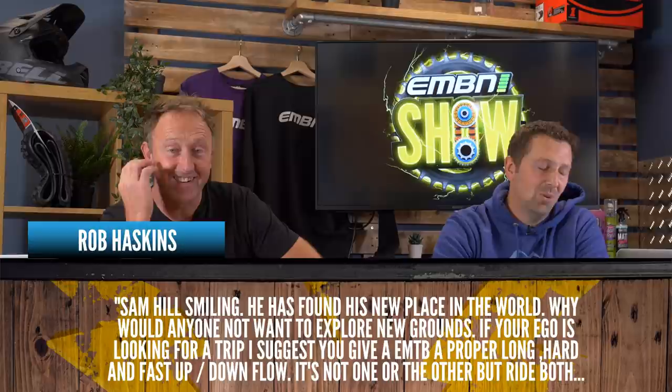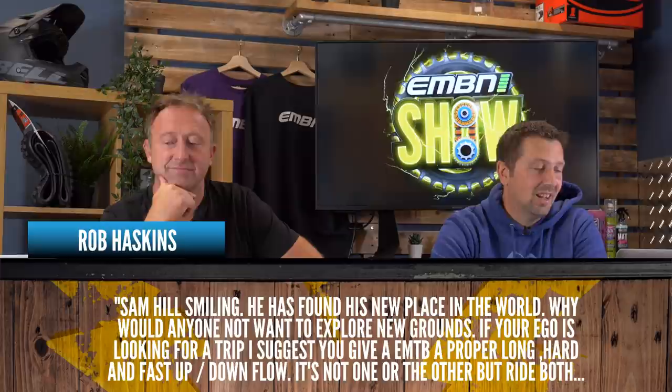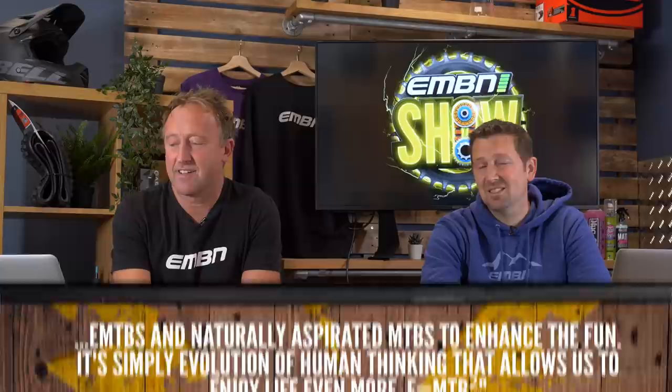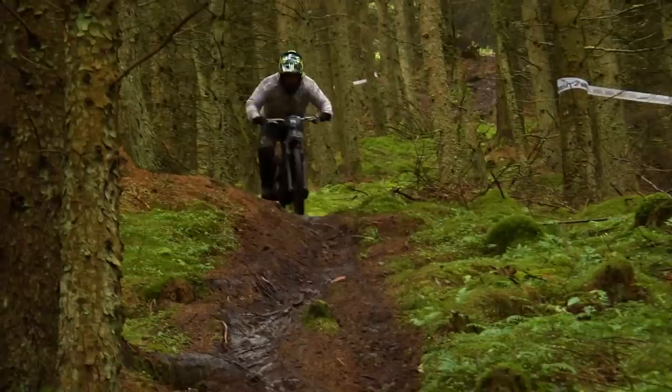It's time for comments and questions from recent videos. There's been great coverage from the EWS E races, particularly from the Tweed Valley. A good comment from Rob Haskins says: 'It's great to see Sam Hill smiling — has he found his new place in the world? Why would anyone not want to explore new grounds? Ride both e-mountain bikes and naturally aspirated mountain bikes to enhance the fun. It's simply evolution of human thinking that allows us to enjoy life even more.' Rob Haskins is very much an advocate of the e-equals-MTB-squared ethos.